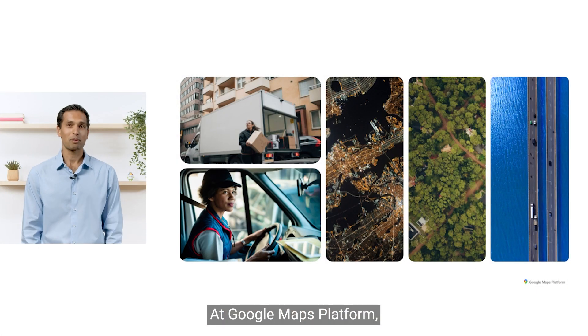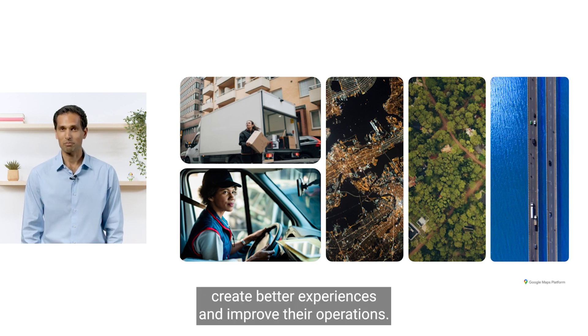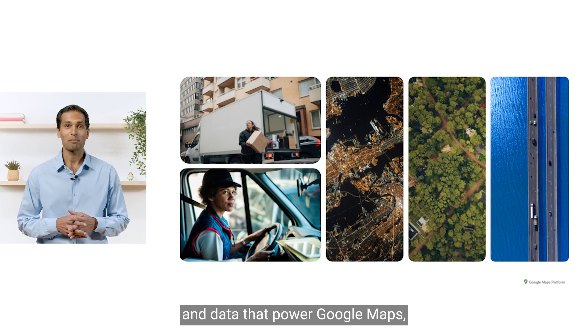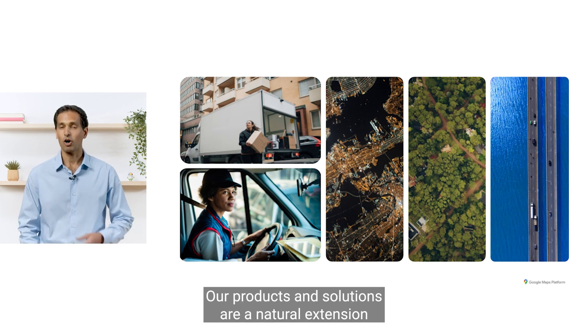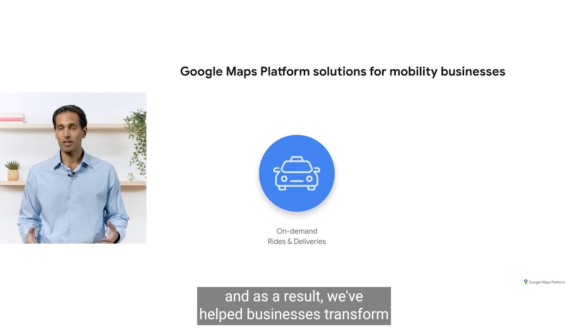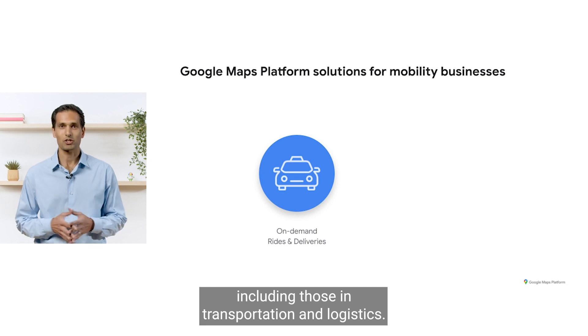At Google Maps Platform, we help organizations and developers create better experiences and improve their operations. We do this by democratizing access to the same geospatial insights and data that power Google Maps, a product used by more than 1 billion people each month. Our products and solutions are a natural extension of our mission to enable seamless experiences while moving people and goods where they need to go. As a result, we've helped businesses transform many industries, including those in transportation and logistics.